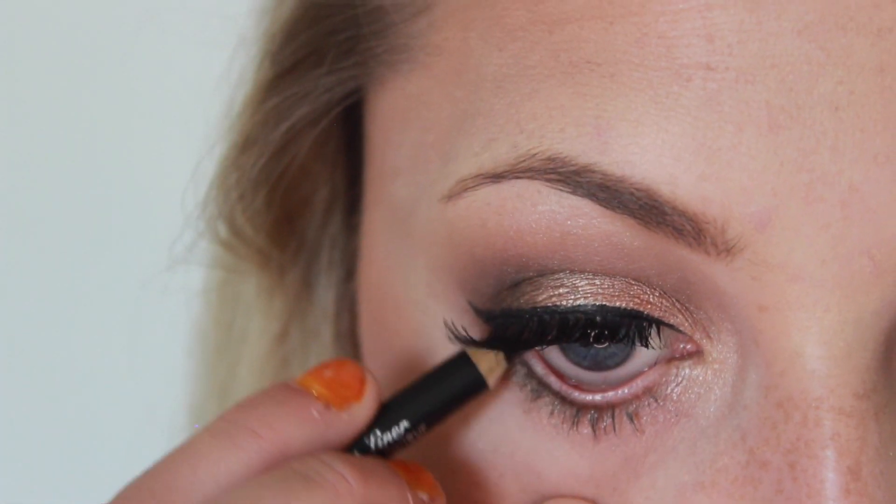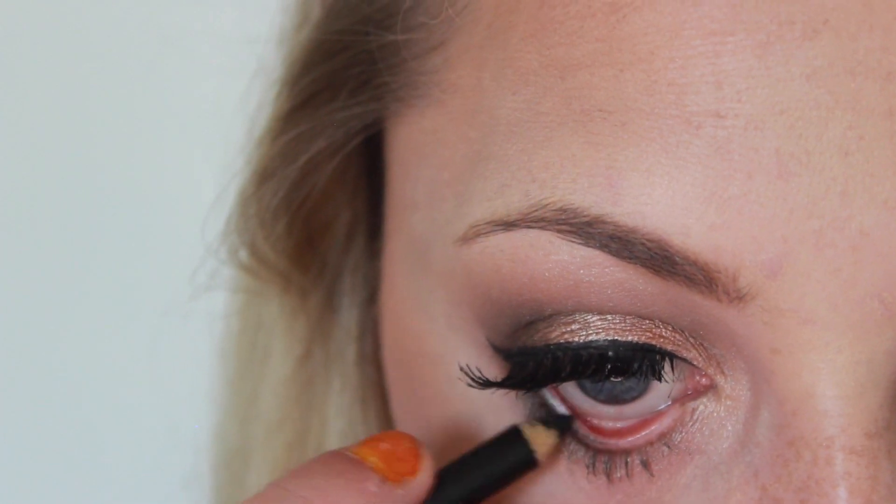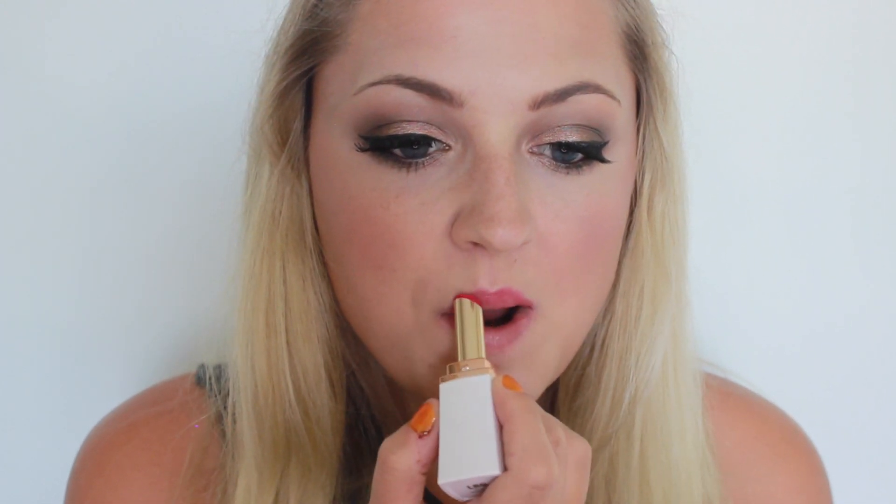Then taking the black liner that came in the Hard Candy palette, I'm just going to line my lower lash line and then also tight line. For my favourite part of the look, I'm going in with this Flower Beauty lipstick and I'm applying that all over my lips using the lipstick tube. The only thing I don't like is the cap doesn't stay on, but the color is quite beautiful. And that's it guys — I really hope you enjoyed this, and if you did please make sure to give me a thumbs up and subscribe.